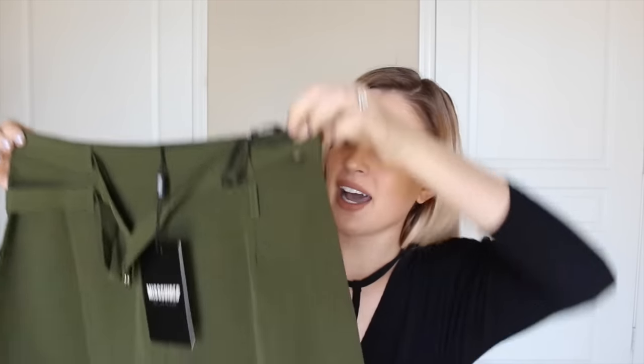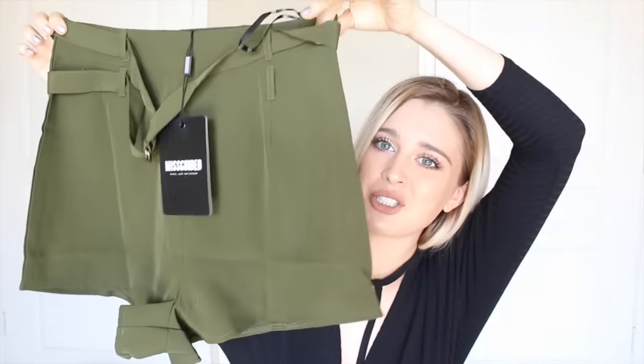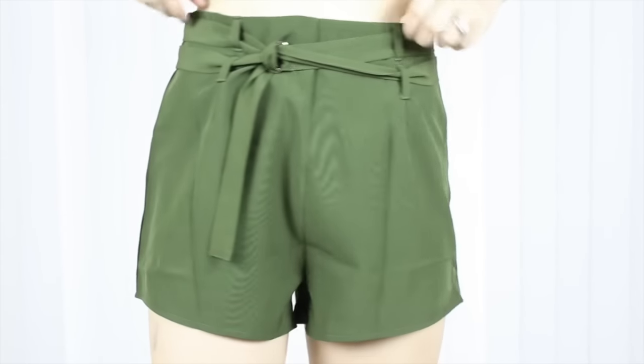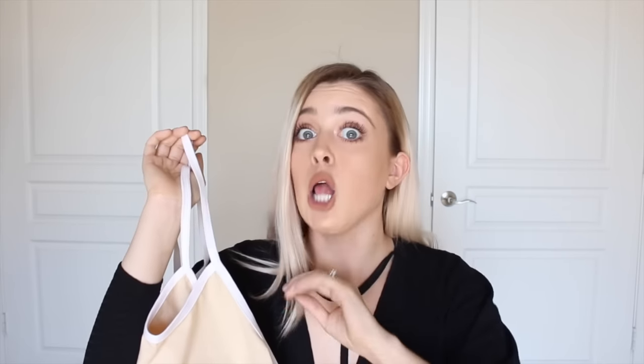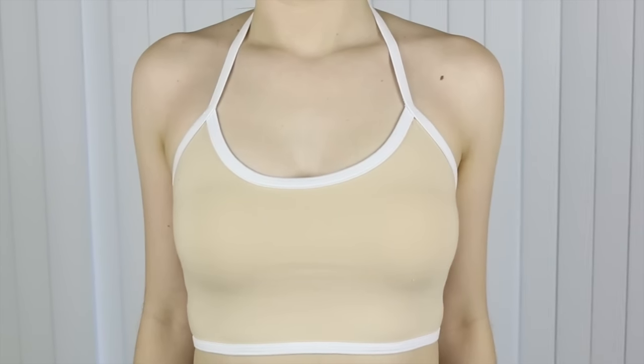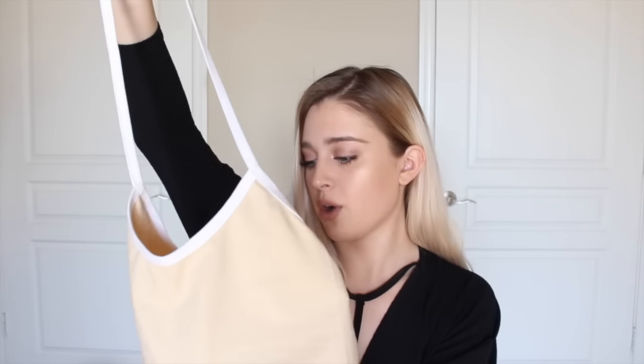The last thing I got from Missguided are these high-waisted shorts. I have a pair exactly like these in light gray and I wear them so much that I needed another color — they're so comfortable and flattering. This next item is from an online store called TU. I used to have a crop top exactly like this in a different color and it was one of my favorite tops ever, though it's a bit dirty right now because I've worn it about four days in a row.